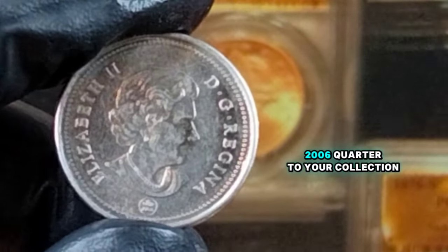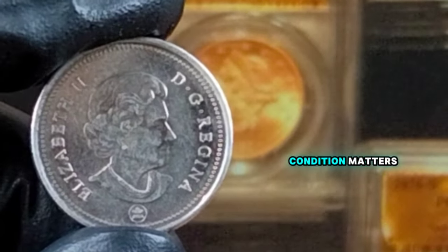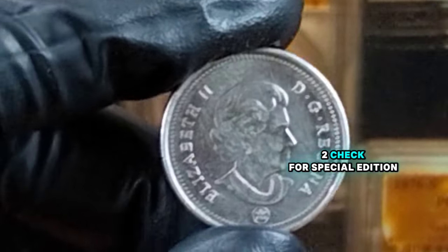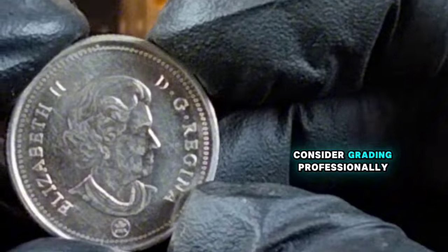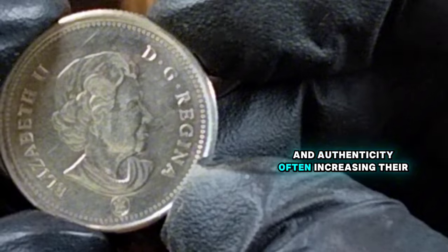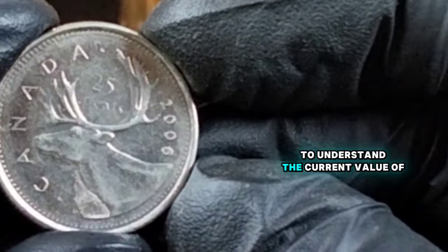If you're looking to add a 2006 quarter to your collection, here are a few tips. First, condition matters — look for coins with minimal wear and strong details. Second, check for special editions, as they are more valuable and highly collectible. Third, consider grading — professionally graded coins can provide assurance of quality and authenticity, often increasing their market value. Fourth, stay informed by keeping an eye on market trends and auctions to understand the current value of your coins.